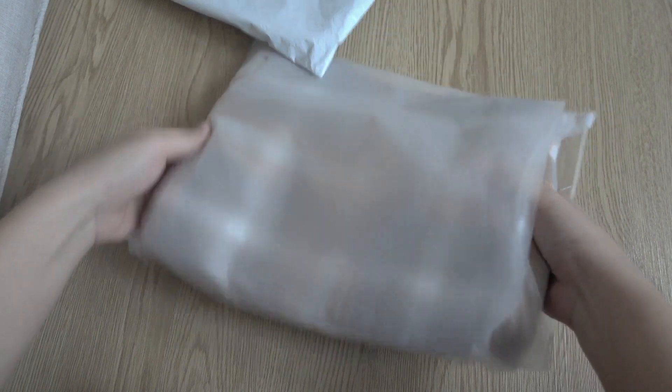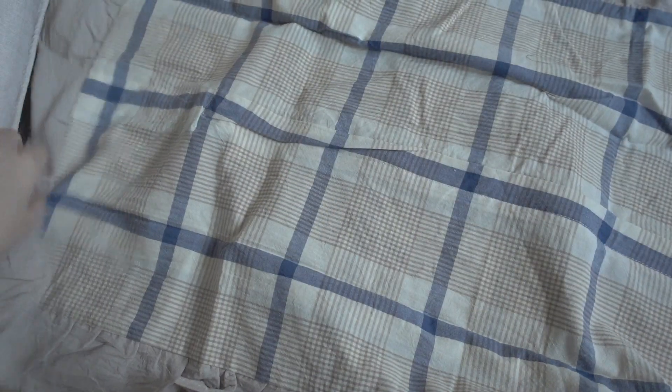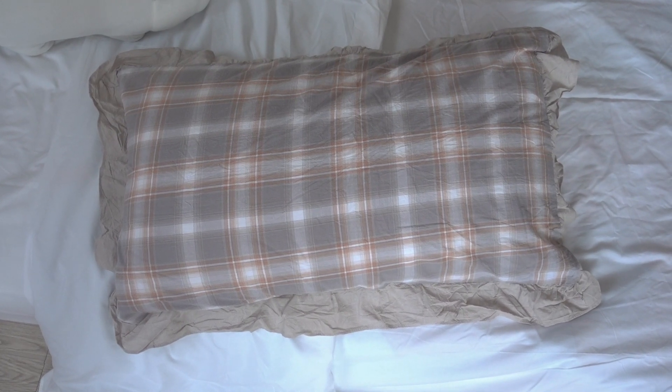Next up, we have some cute pillowcases — one with a more blue line and one with a light brown line. I bought these as accent pillows for my bed so that it doesn't look too dull and too monotone. And here's how the brown one looks like on the pillow.